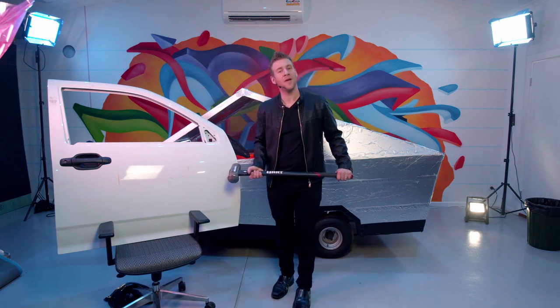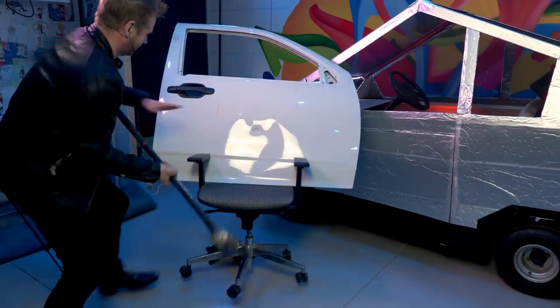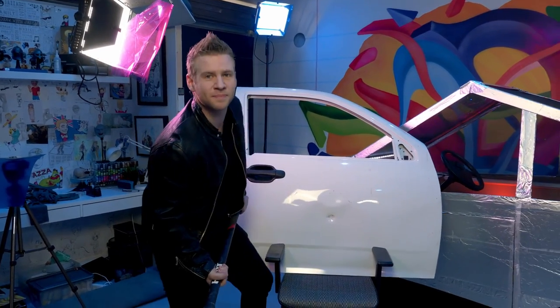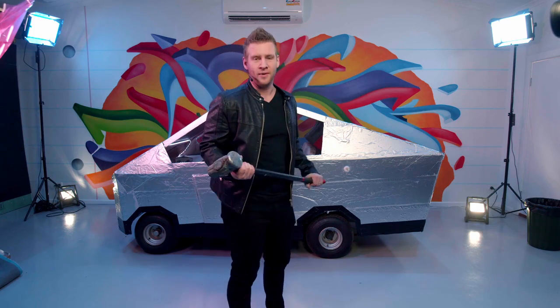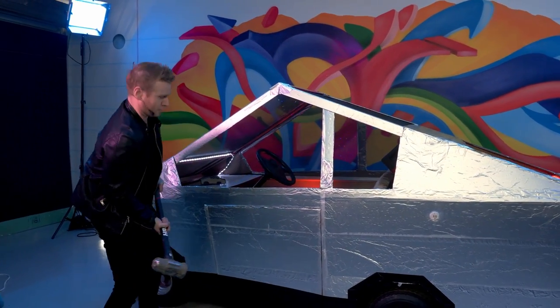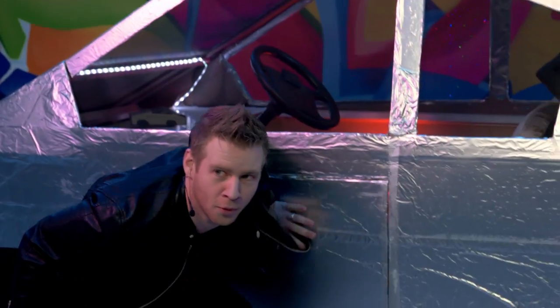Here we have your average pickup truck door. Let's give it a big old bash, shall we? Look at this — went through, went through, weak and crap. Let's give that another one just to prove a point. The Cyberbug, with its unique exoskeleton, is designed to absorb any hits that come its way. Not a scratch.